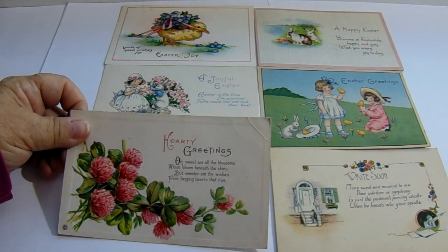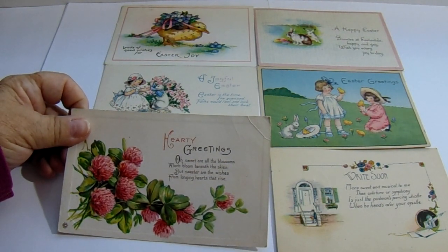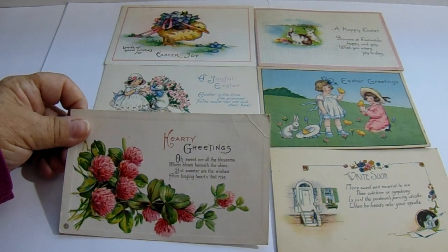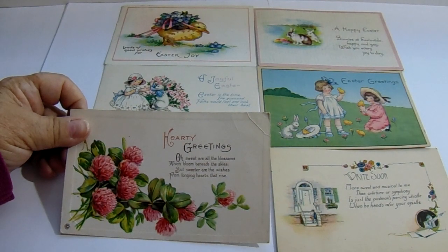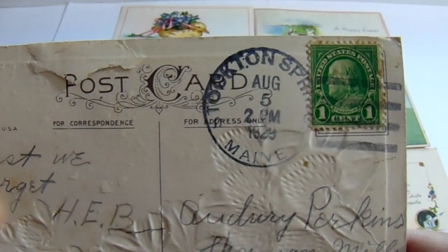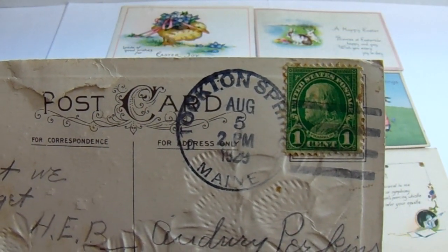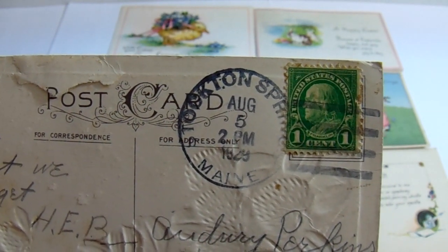Hearty greetings. "Oh sweet are all the blossoms when bloom beneath the skies, but sweeter are the wishes from longing hearts that rise." So sweet. 1929.